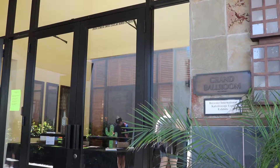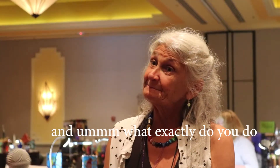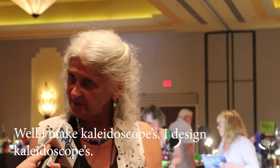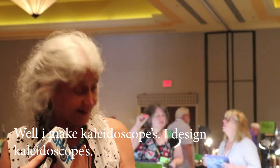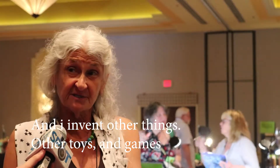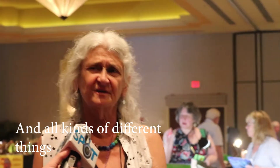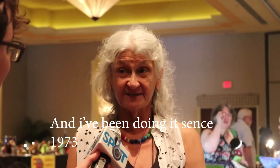Let's get started. What's your name? My name's Carolyn Bennett. And what exactly do you do? Well, I make kaleidoscopes. I design kaleidoscopes. And I invent other things — other toys and games and all kinds of different things. And I've done that since 1973.